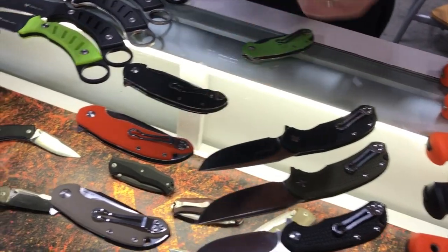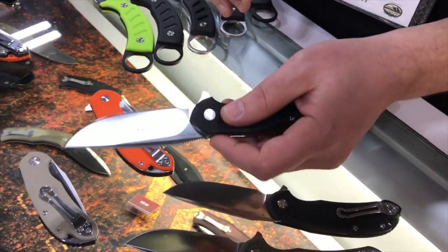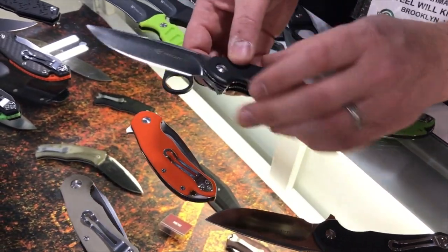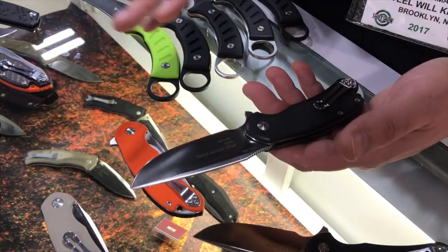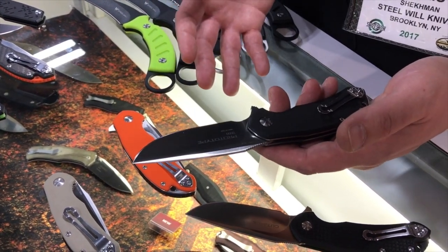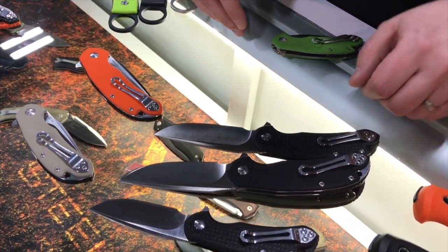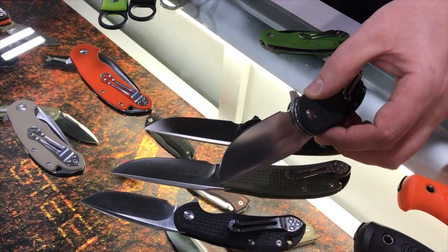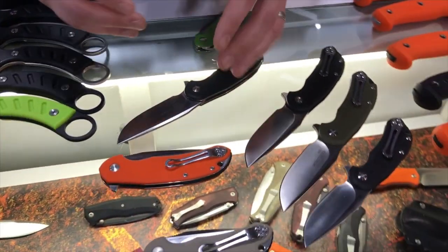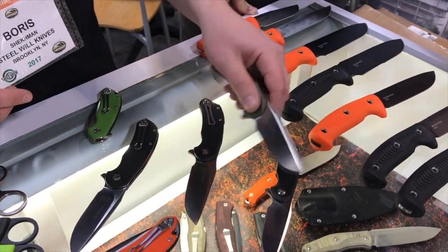Then we have the more premium Italian versions of the same knives. These are M390 steel, stainless steel ball bearings, G10, and they're going to be $179. It's virtually the same knife by design, but the materials are different and it's a little bit heavier because of the G10. Those people looking for a really lightweight option are probably going to gravitate more towards the FRN D2 version.